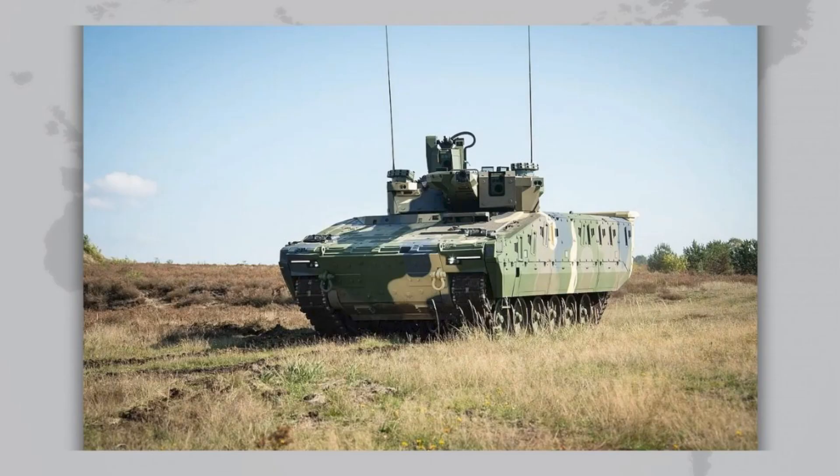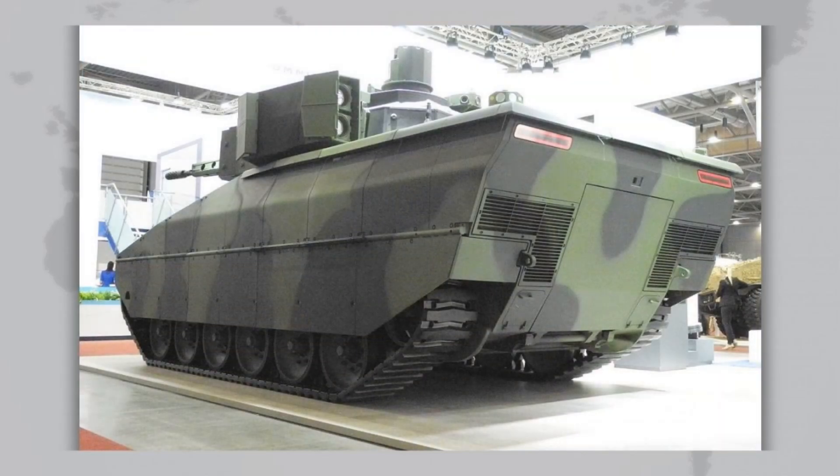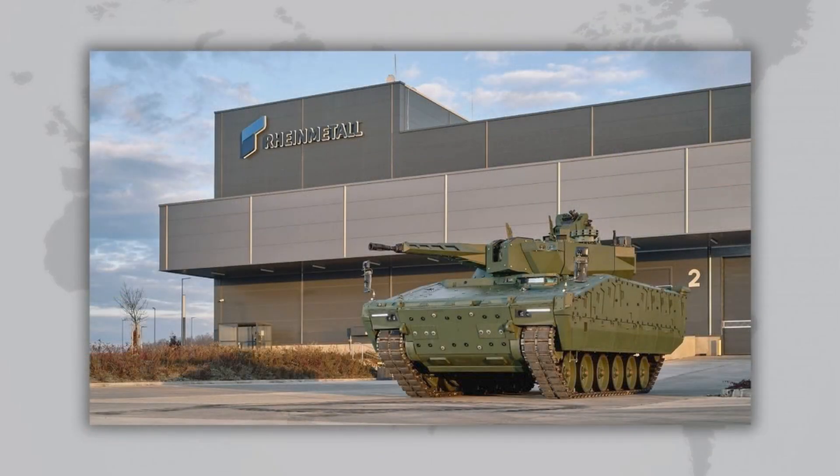The goal was ambitious: to offer customers a modern, well-protected, but more affordable alternative to the German Puma. In 2016, the first version, KF-31, was unveiled at Eurosatory — a compact but powerful and versatile IFV. Just two years later, in 2018, Rheinmetall introduced the larger and heavier KF-41, which became the company's main export product.